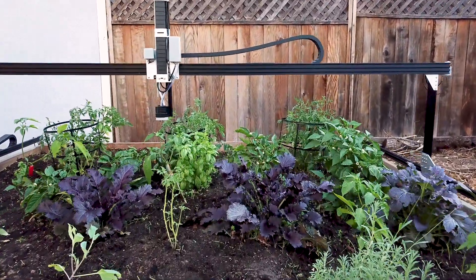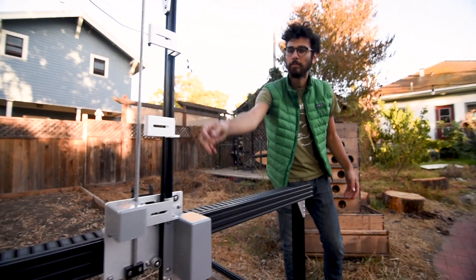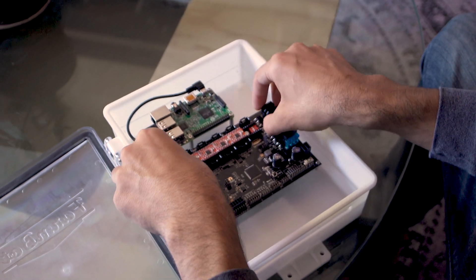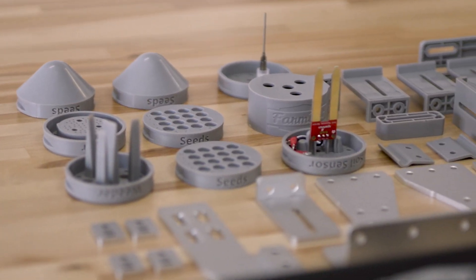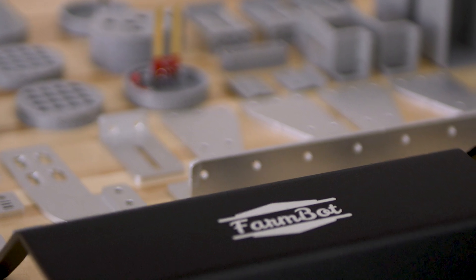We've also refined FarmBot's hardware to be better in every way. Both the XL and standard size kits are now easier and faster to assemble. We've gone to great lengths to design, manufacture, and source only the highest quality components.